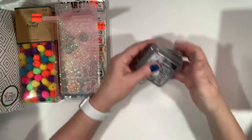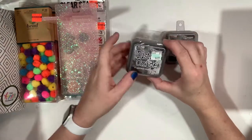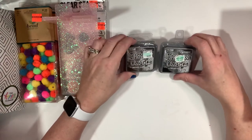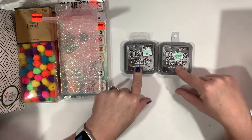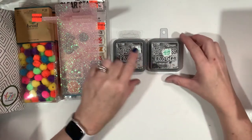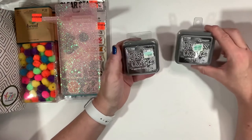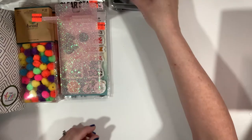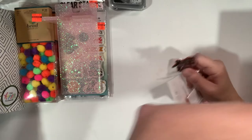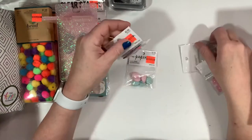Also included were some Tim Holtz Distress Oxides, which is great because I'm trying to collect these and I don't have these colors. This one is Ground Espresso — a brown — and then Black Soot. All my colors are blues, yellows, and pinks, so it's really nice to add these to my collection. Then we have some small packages of buttons.